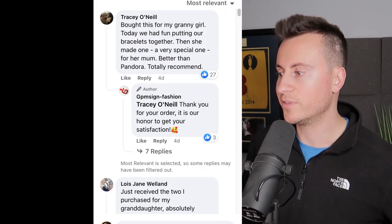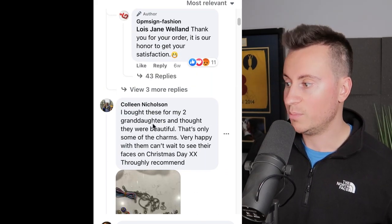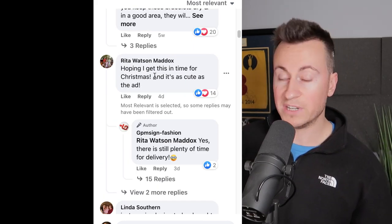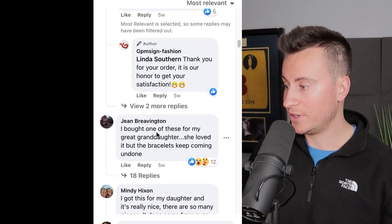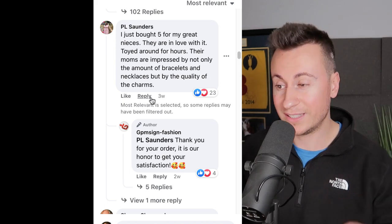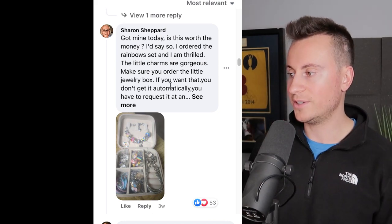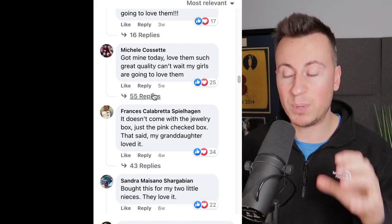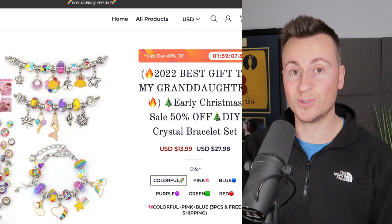Going through the comments, it's just comment after comment from grandparents: 'bought this for my granddaughter,' 'I bought these for my two granddaughters,' 'hoping I get this in time for Christmas' — that was four days ago. Rita just ordered one, Linda came back five weeks ago saying she just received hers, Minnie got it for her daughter, Jean got it for her great-granddaughter five weeks ago, and Gail said she just bought five for her great nieces three weeks ago. People are buying more than one — this is undeniably a winning product.